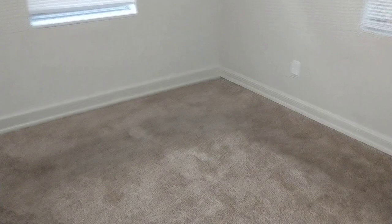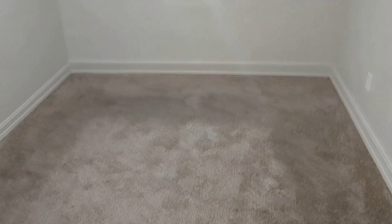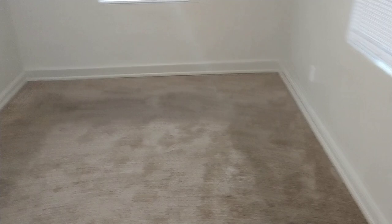Front bedroom. It's actually kind of long. This right over here would be a nice little dresser area. This bedroom is big enough for really at least a queen size bed with room for a dresser. Nice light.